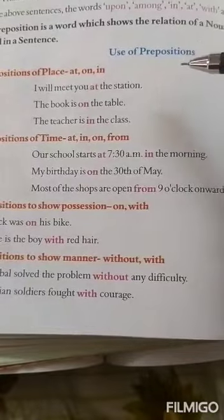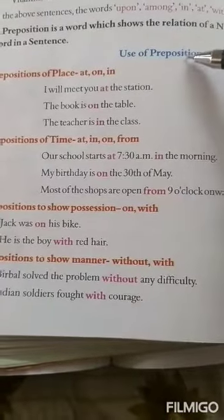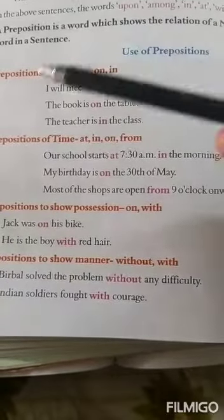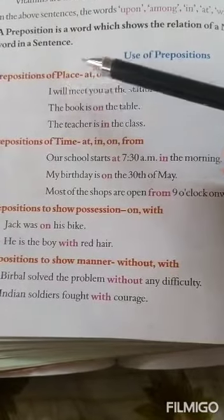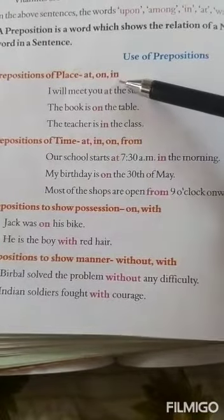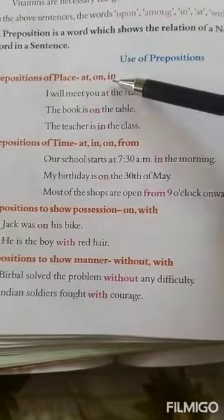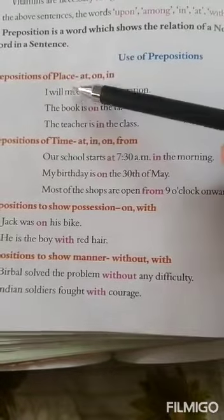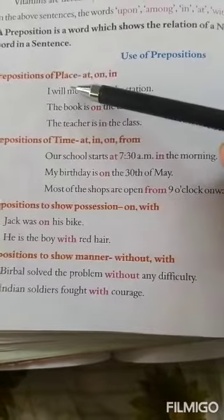Prepositions are small words but they do an important job in a sentence. Now, let us see what are the prepositions of place: at, on, in. So, these are the prepositions which are used when we are referring or talking about place.